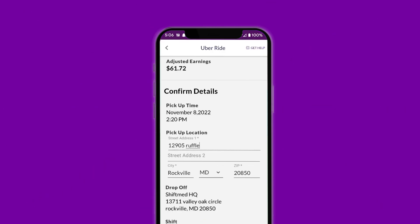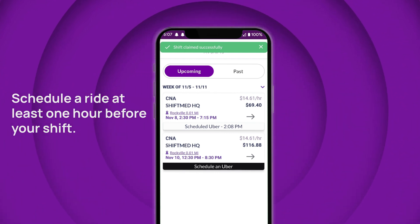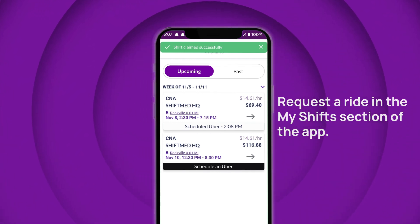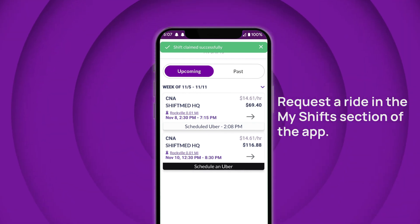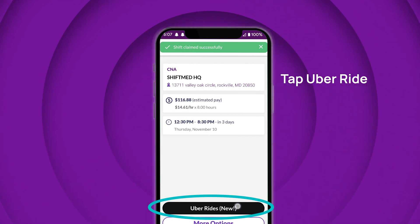If you're not getting picked up at home, simply edit the pickup address. You can request a ride up to one hour before your scheduled shift start time. To request a ride, go to the My Shift section in the app, tap your shift, then tap Uber Ride on the shift information.